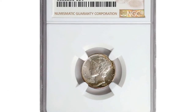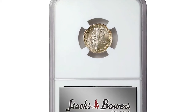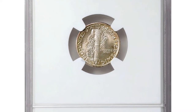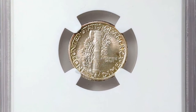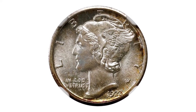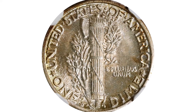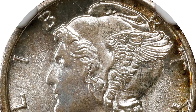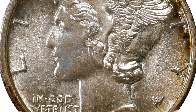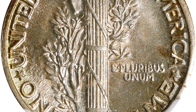Here is a 1923-S Mercury Dime in MS-66 with Full Bands. Dime production at the San Francisco Mint amounted to over 6.4 million pieces in 1923, and attrition through circulation was high beginning during the economic boom of the Roaring Twenties. The 1923-S is scarce even in very fine and extremely fine conditions, and it is rare in the finest mint state grades as here.